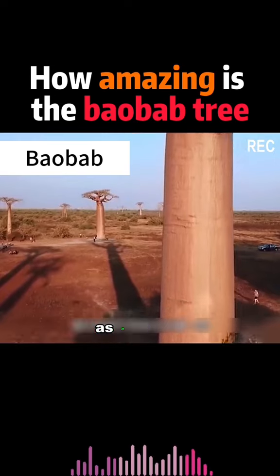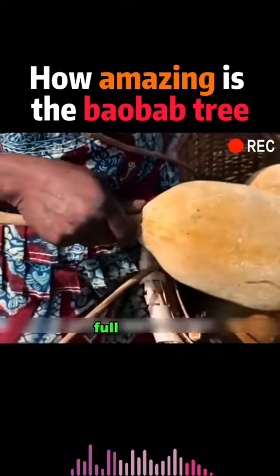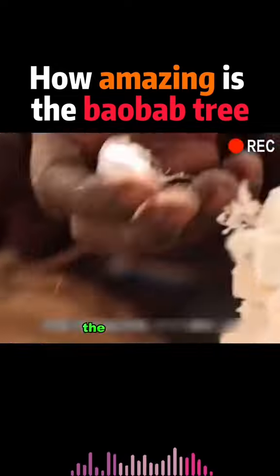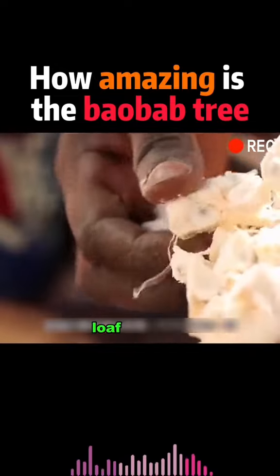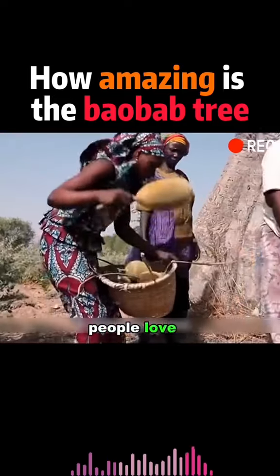Its trunk is as thick as a bucket, and its body is full of treasures. The tree is full of bread-like fruits. When you crack open the hard shell, the flesh inside looks like a small loaf of bread. It has a sweet and sour taste, and the African people love it.